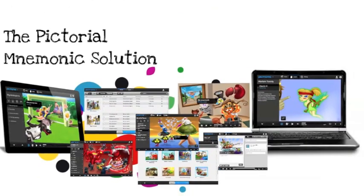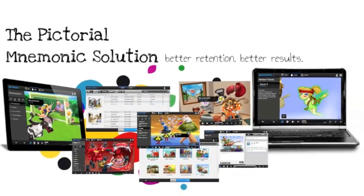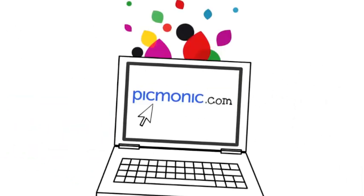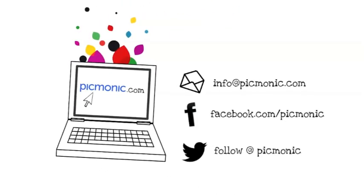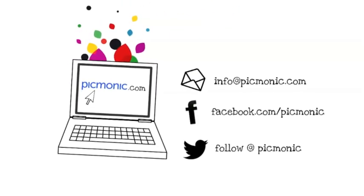It's simple. In less time, you'll learn more, remember it longer, and do better when it counts. We want to share Picmonic with you and your friends today. Sign up for a free trial online at picmonic.com or visit us on Facebook. Help us spread the word, get in touch with us, and we'll hook you up.